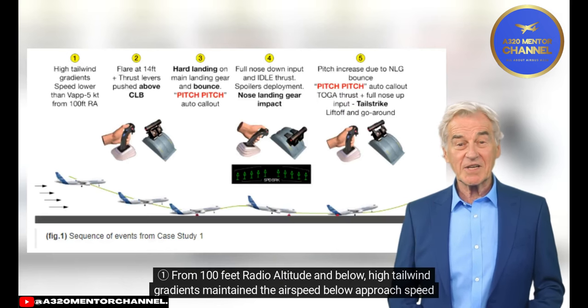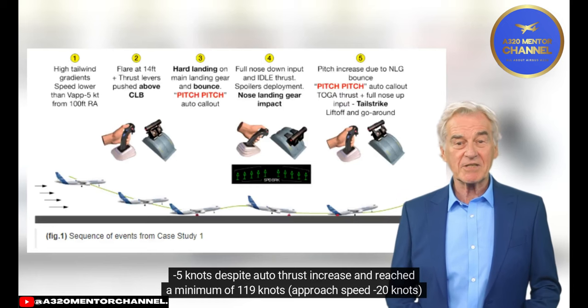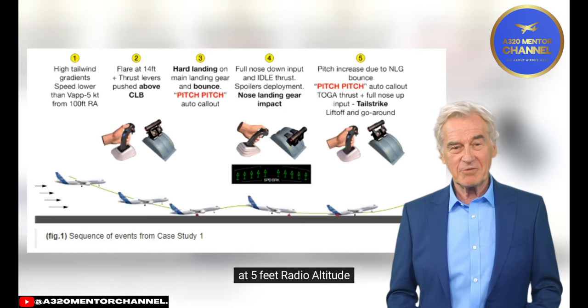From 100 feet radio altitude and below, high tailwind gradients maintained the airspeed below approach speed minus 5 knots, despite autothrust increase, and reached a minimum of 190 knots — approach speed minus 20 knots — at 5 feet radio altitude.